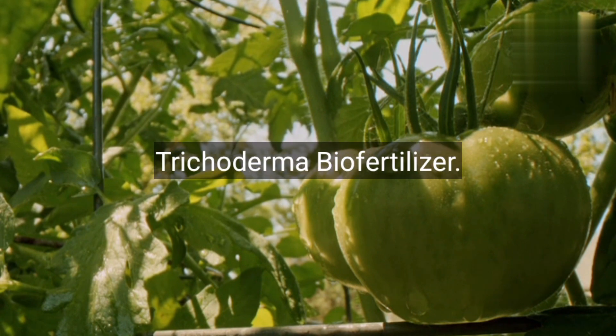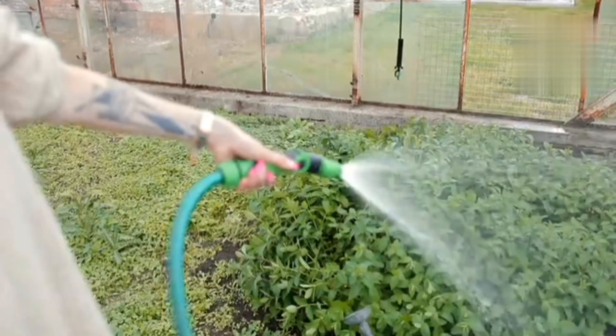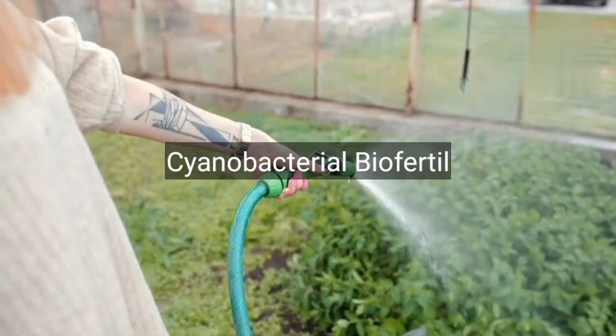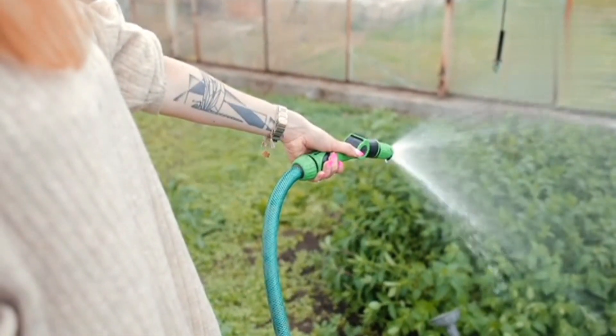Number 6: Trichoderma biofertilizers. Fungi like Trichoderma are used to control soil-borne diseases and promote plant health. Number 7: Cyanobacterial biofertilizers — blue-green algae fix atmospheric nitrogen and enrich soil fertility.